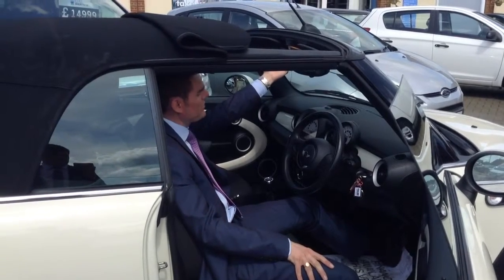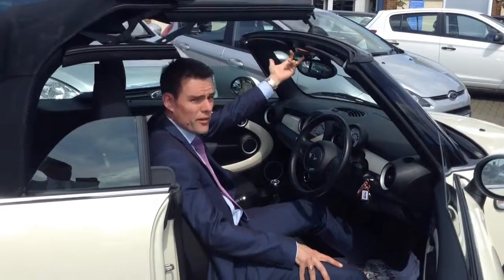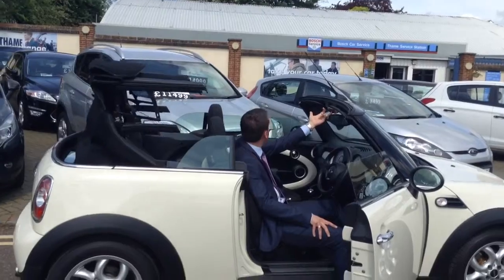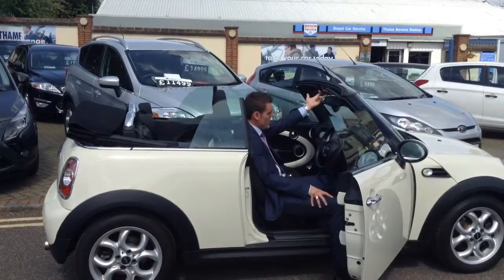In addition, it's only done 20,000 miles, this mini. So a nice low mileage car — it's been freshly serviced and a 100 point check carried out as well. Quite rare for a convertible, this has got climate control as well as your normal air conditioning.